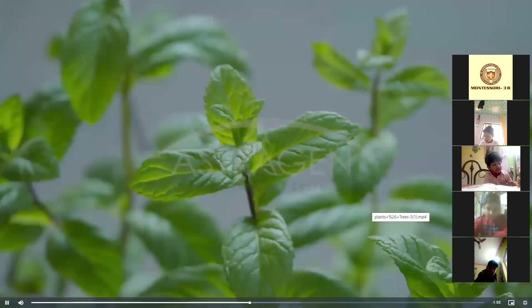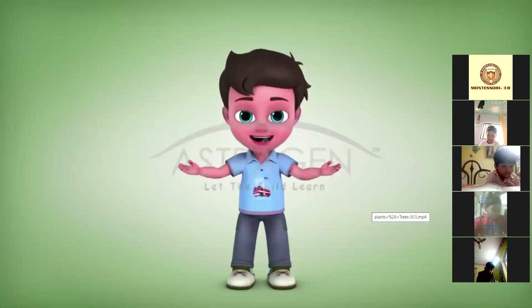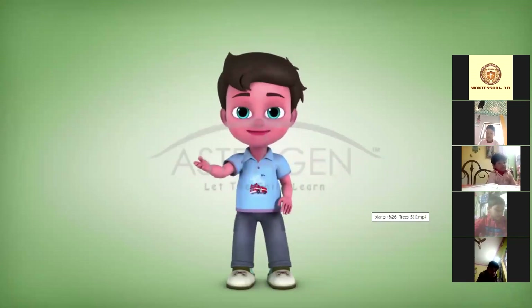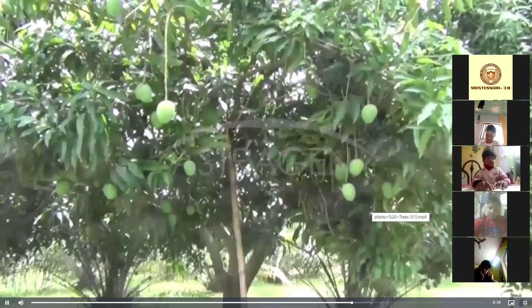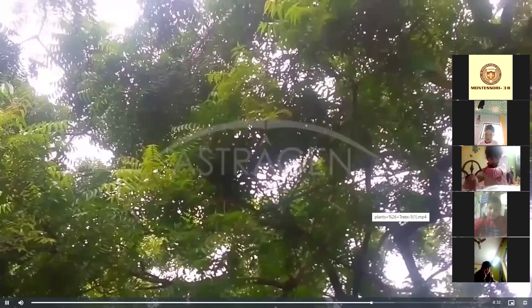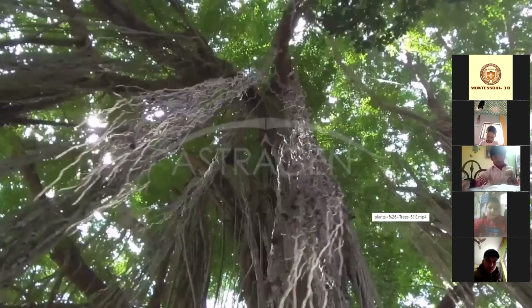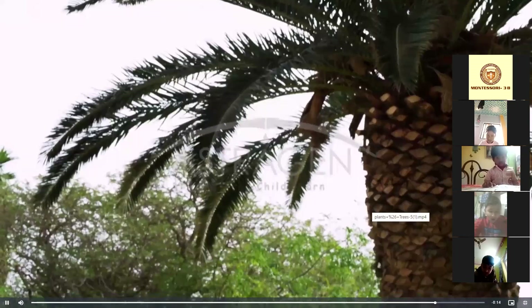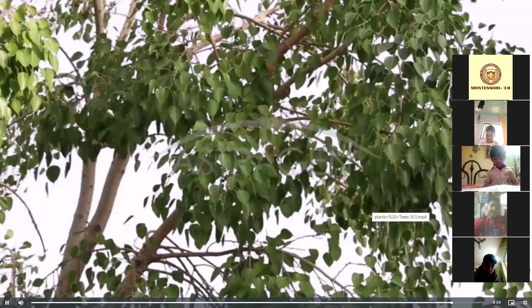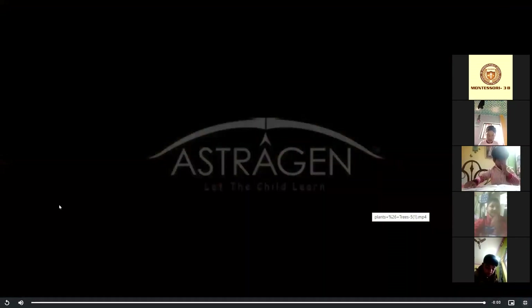These are mint — mint is also a medicinal plant. We call it herbs. Trees are tall plants; they grow big and high. They have many branches. Look at the following trees: coconut tree, mango tree — see, so many mangoes. Neem tree. These are banyan — the roots are hanging, so we call it banyan. These are palm tree. And this is peepal tree.